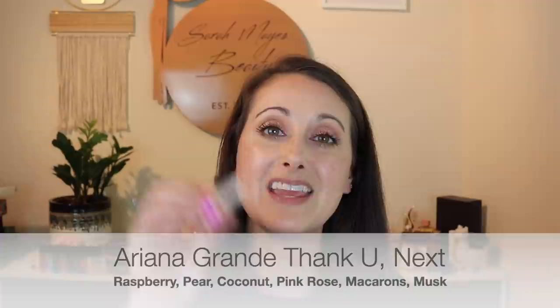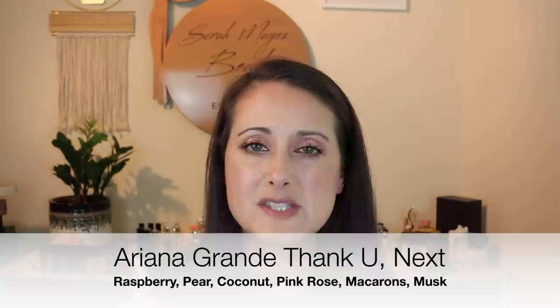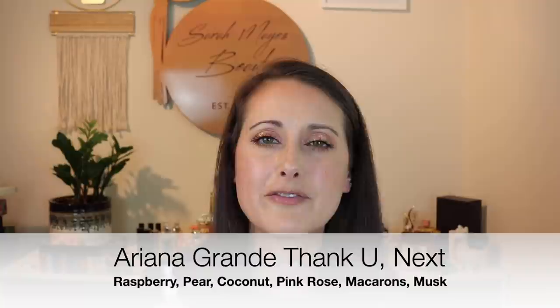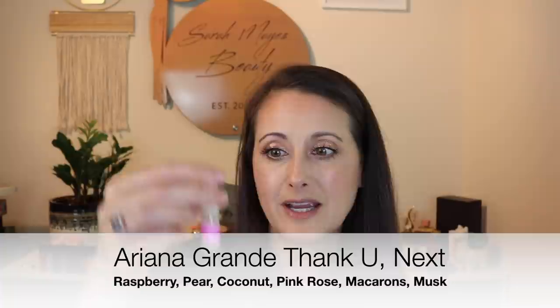Next we have Ariana Grande Thank U, Next. This is a super fun, really, really sweet kind of coconut fragrance — I get mostly coconut from this, really, really sweet warm coconut. I really like it, but this one has evaporated — almost more than half of it has evaporated, which is so sad. I'm going to leave this one out and use it up before it goes bad or evaporates completely. Do I regret it? Not really. All the Ariana Grande fragrances I have full bottles of are my favorites, and the ones I don't, I'm okay without full bottles of.